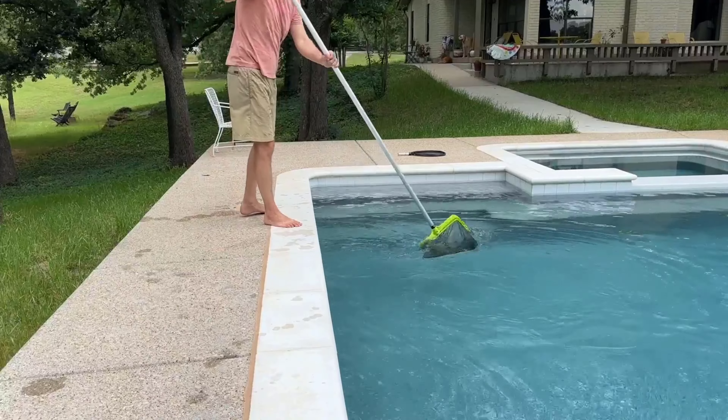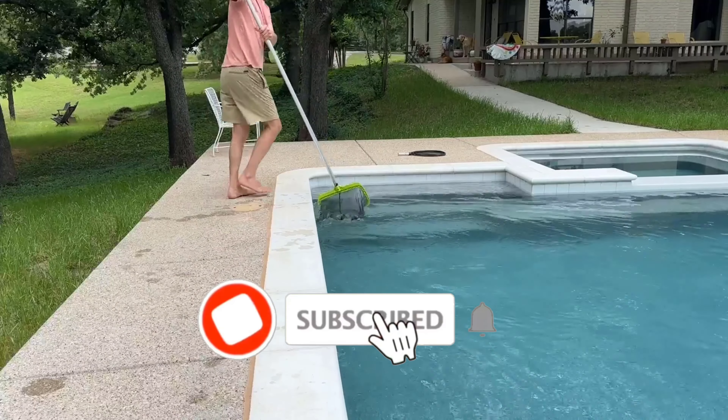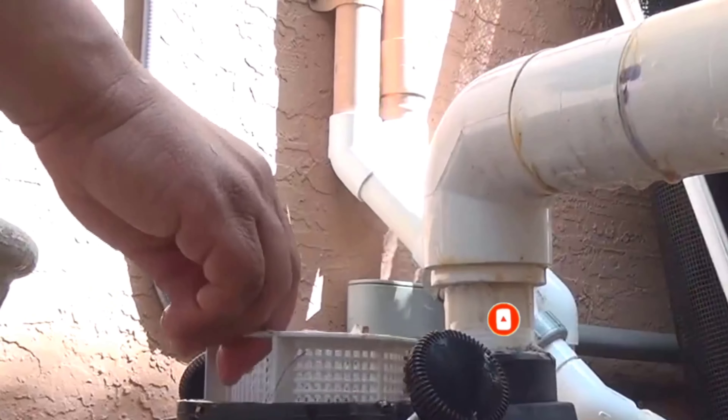Also, the Pool Skimmer helps to circulate the water in your pool. In this video, we will help you choose the best pool skimmer for your needs.